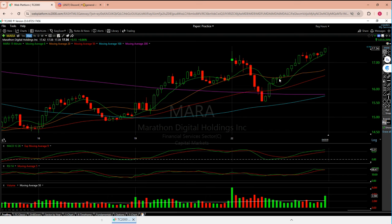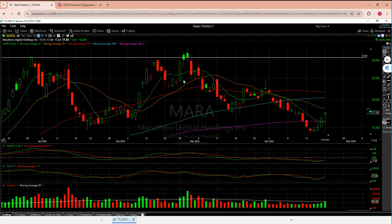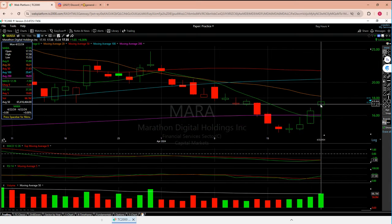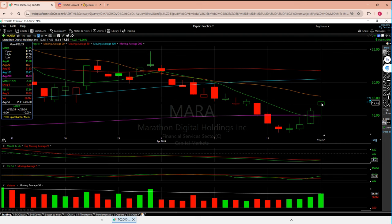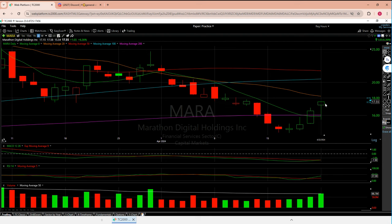It was really nice to see Marathon not only make the recovery but break all five moving averages and make a nice move up. It wasn't the full-day juggernaut we saw with Riot, but I like this candle. The high of the day was 17.58 and we basically closed a couple pennies below that. When the candle closes at the high of the day, that says people are hungry to buy more.